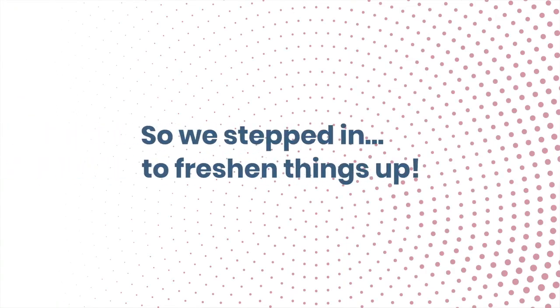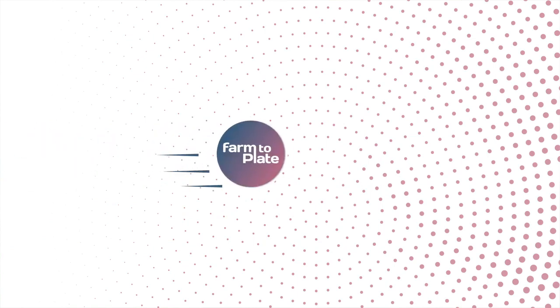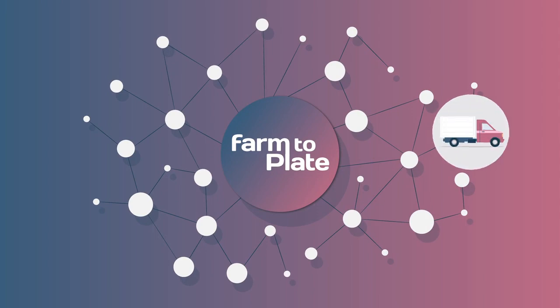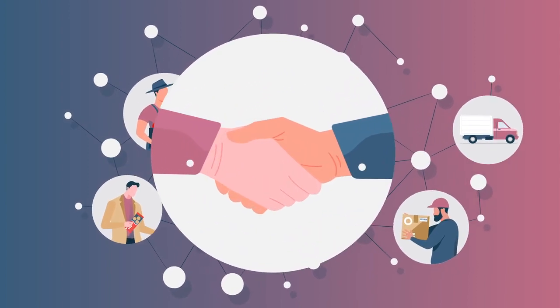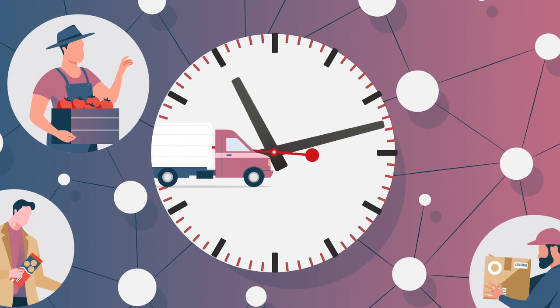So we stepped in to freshen things up and pivot a new way of doing business through co-opetition. Introducing Farm to Plate, the totally collaborative SaaS blockchain platform that brings participants of the supply chain ecosystem closer together for better communication and unification of all supply chain interactions in real time.